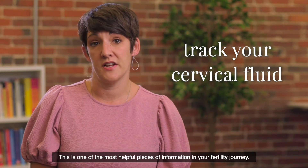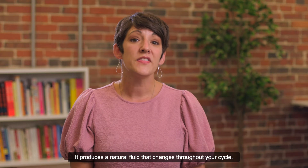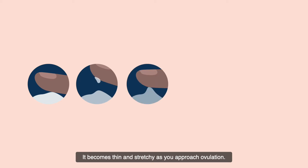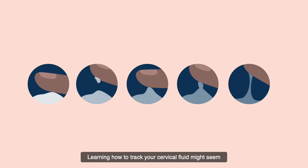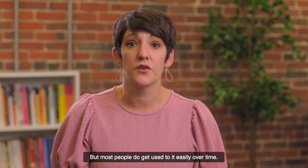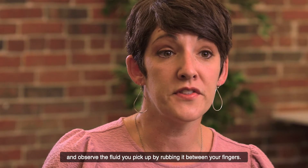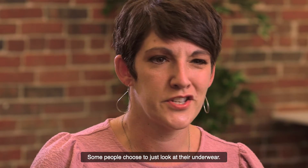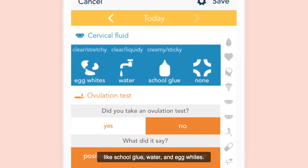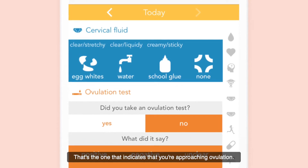Cervical fluid is one of the most helpful pieces of information in your fertility journey. Your cervix connects your vagina to your uterus and produces a natural fluid that changes throughout your cycle. At the beginning of your cycle it's dry and thick, and it becomes thin and stretchy as you approach ovulation. To identify your cervical fluid consistency, you'll need to insert a clean finger into your vagina and observe the fluid by rubbing it between your fingers. Some people choose to just look at their underwear. Ovia uses simple categories like school glue, water, and egg whites. The most important characteristic to look out for is the egg white-like fluid — that's the one that indicates you're approaching ovulation.